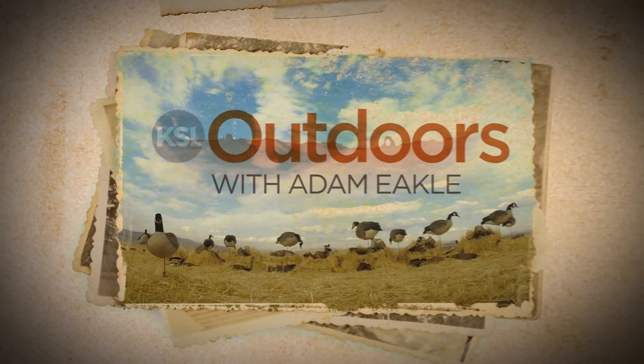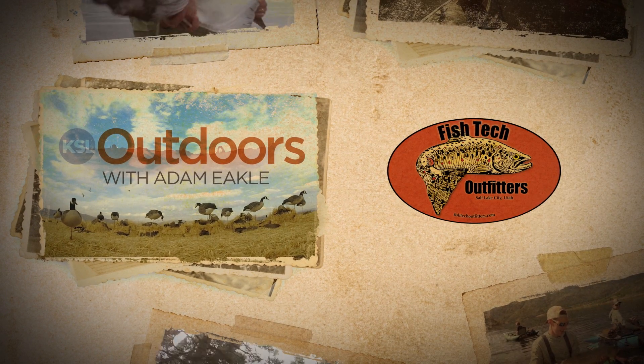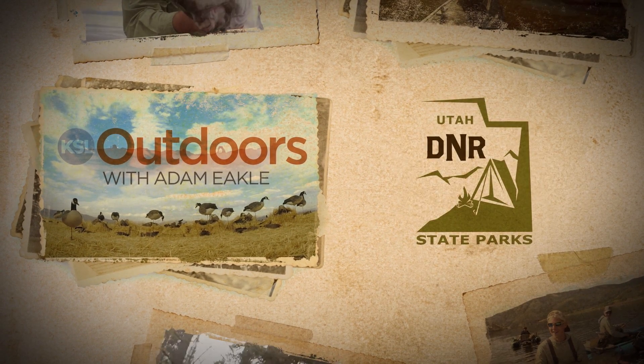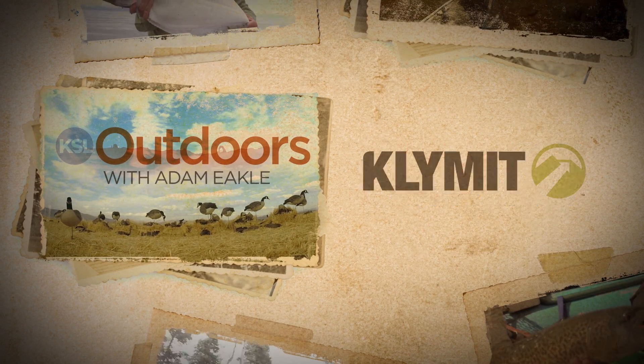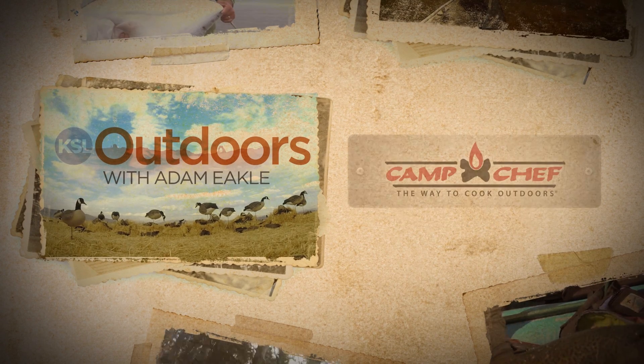KSL Outdoors is also brought to you by Smith and Edwards, Fish Tech Outfitters, Utah State Parks, Burt Brothers, Klymit, King's Camo, and Camp Chef.